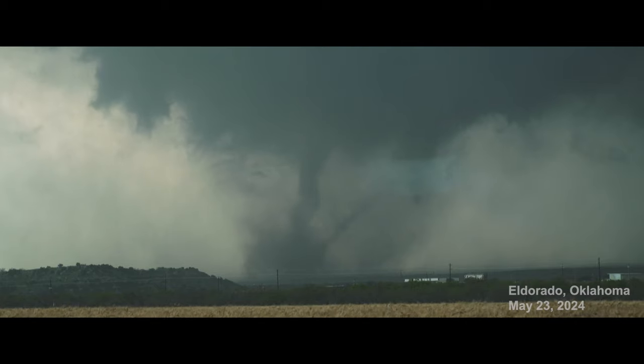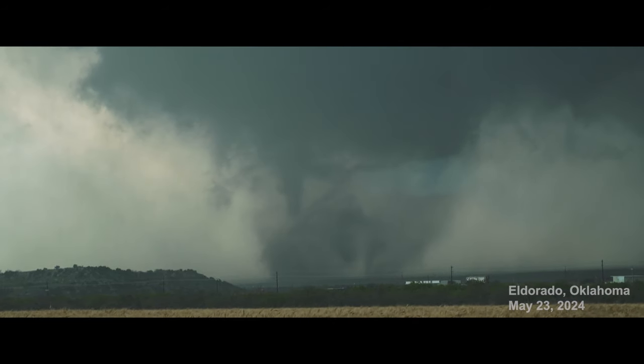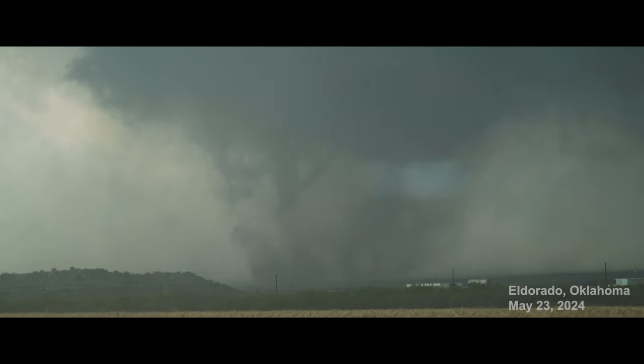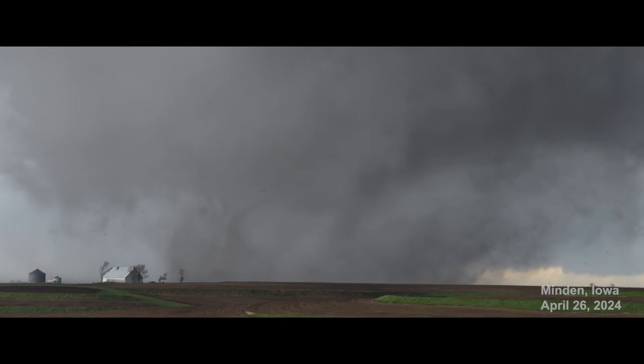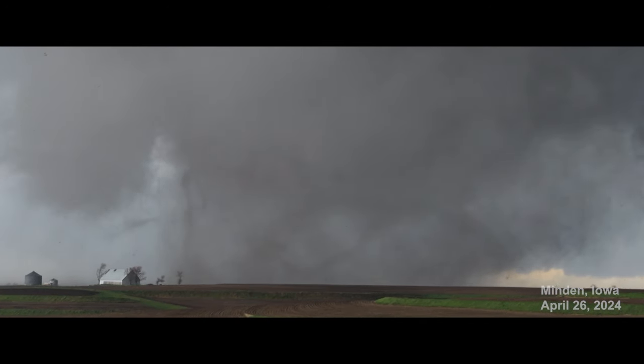Many times a tornado will form multiple vortices, or what appear to be separate cones that spin around the main part of a tornado. While it appears to be many tornadoes at once, this might actually be considered a single tornado, depending on how close they are to each other.